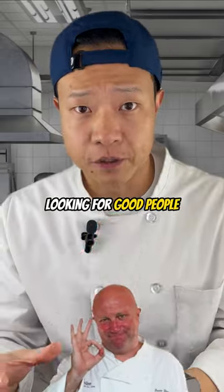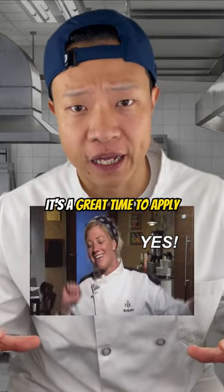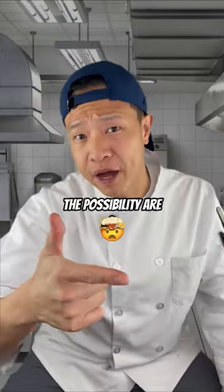Good kitchens are always looking for good people. Combined with a shortage of staff, it's a great time to apply. And once you get your foot in the door, the possibilities are endless.